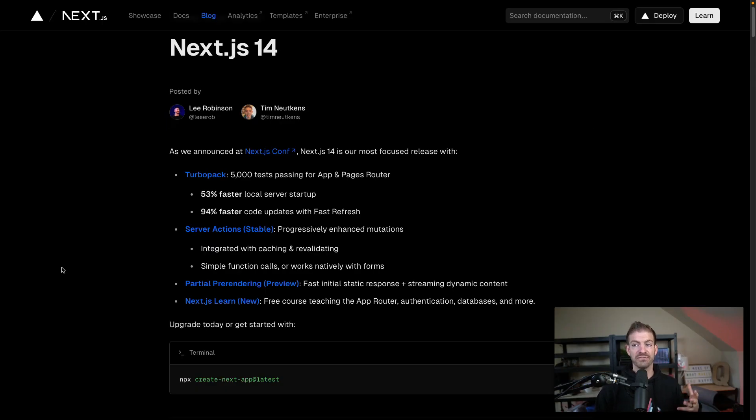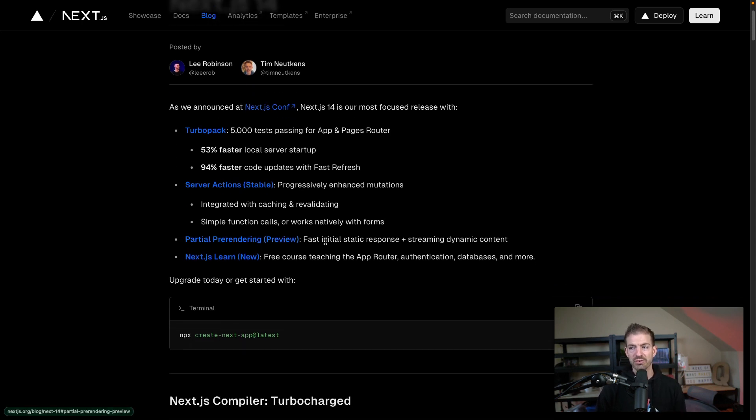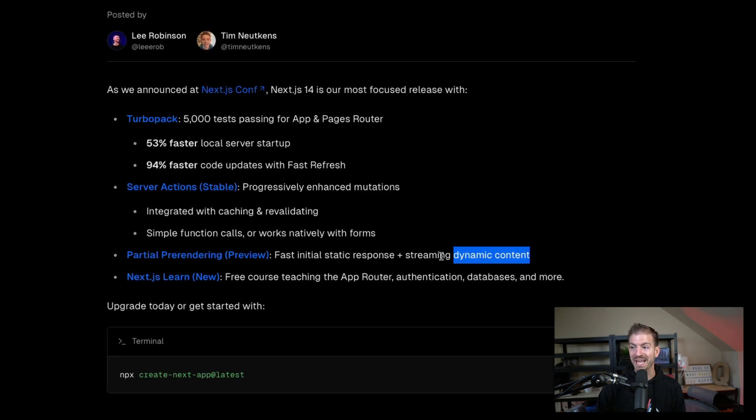Inside the Next.js 14 announcement, you see that server actions became stable. They've got some updates to Turbopack, which I still haven't used myself. And then they have partial pre-rendering preview, which gets more into the streaming of dynamic content — being able to run logic on the server and stream that to the browser. So this is yet another example of server-first capabilities being introduced into Next.js.